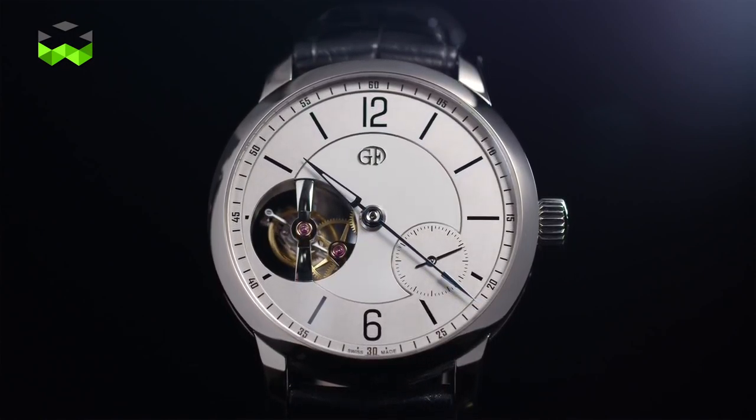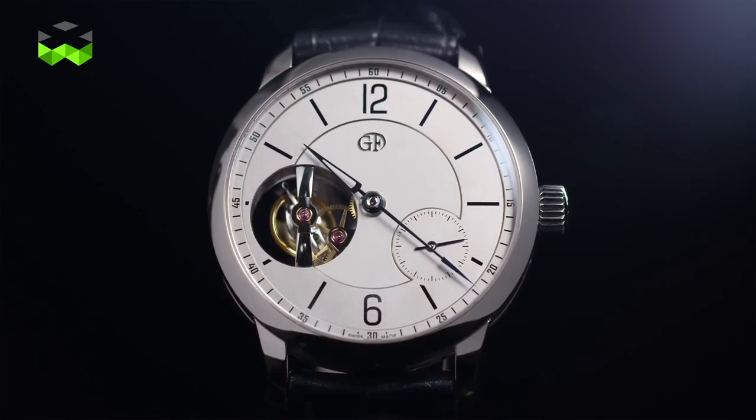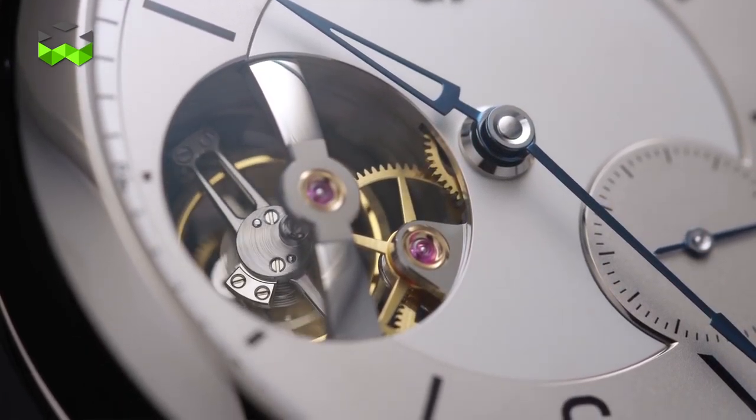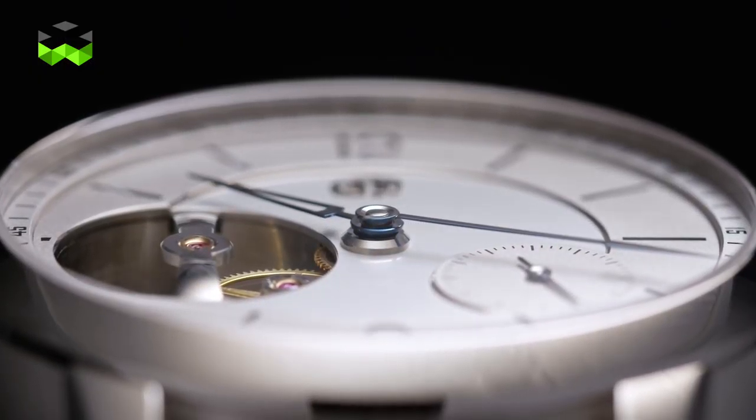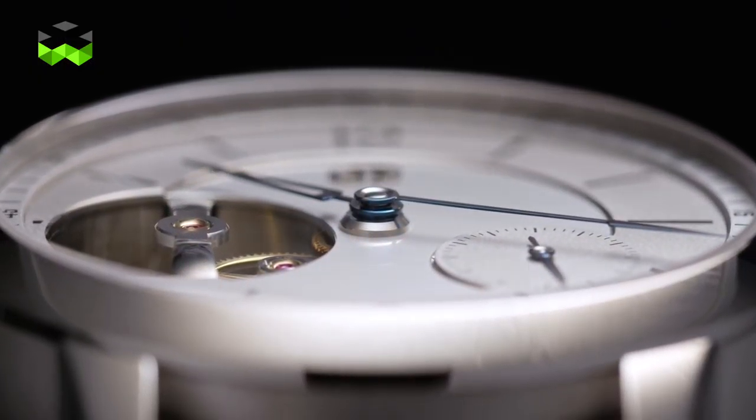The dial itself was extremely difficult because we had to find and work closely with an artisan to achieve the combination of a gold base for the dial and the champlevé vitreous oven-fired enamel.